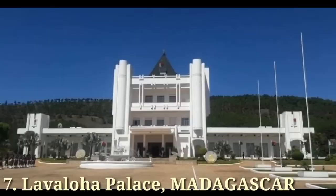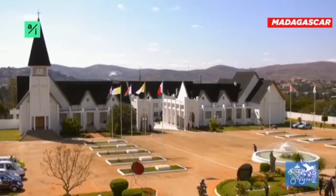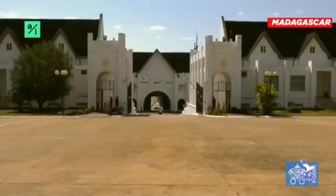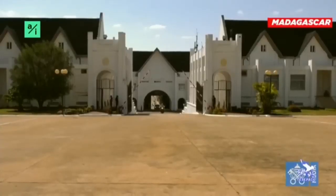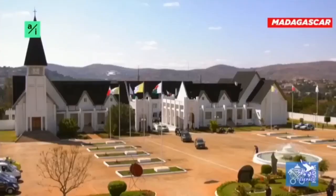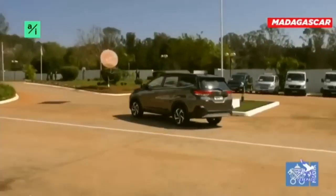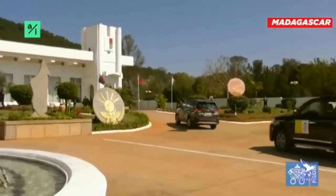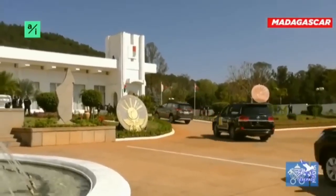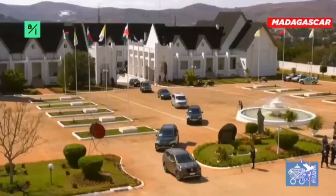Number 7: Lavalo Palace, Madagascar. The Lavalo Palace in Madagascar is a unique and spectacular building situated at the base of beautiful vegetation, located 15 kilometers to the south of the capital area. It is the official residence of the President of Madagascar. The architecture was modeled on a royal palace complex which in the 17th and 18th centuries served as the home of the sovereigns of the Imerina Kingdom, and also served as the palace of the Kingdom of Madagascar in the 19th century.